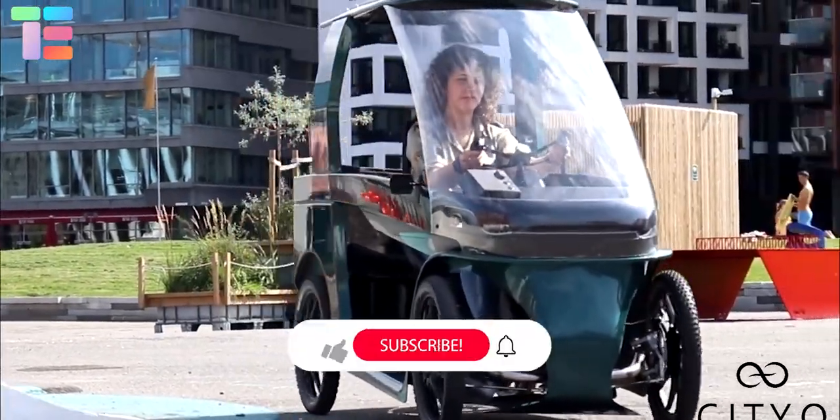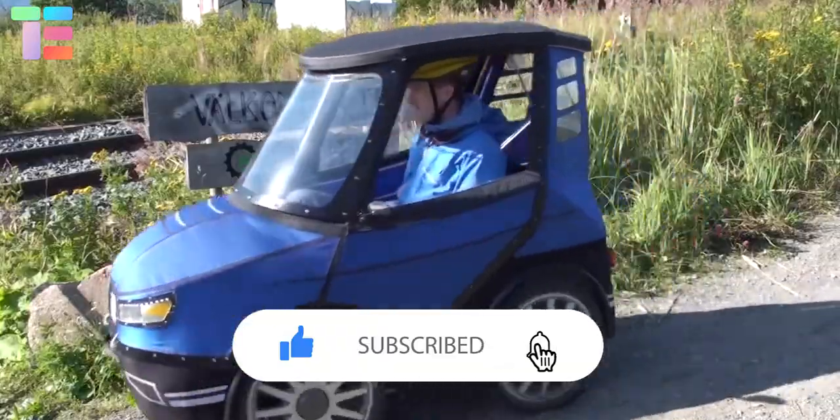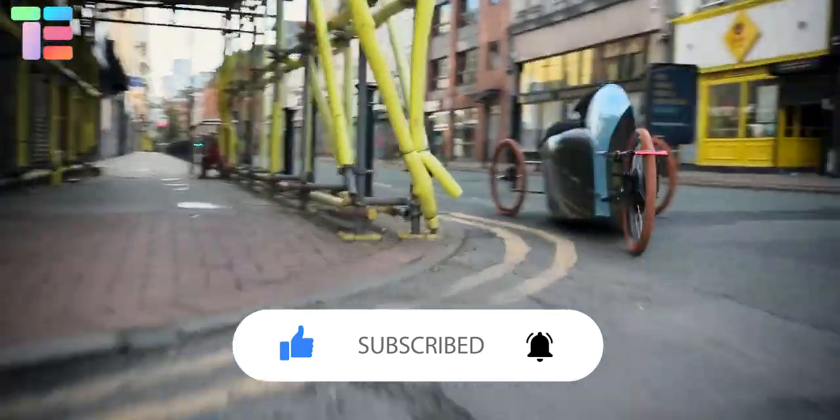If you liked our fascinating content, subscribe to our channel and comment which one you liked. Stay tuned and thank you.